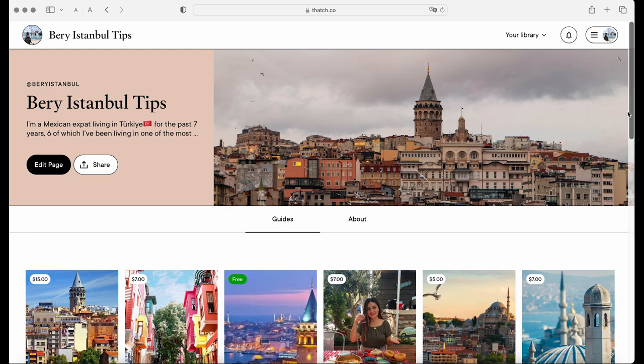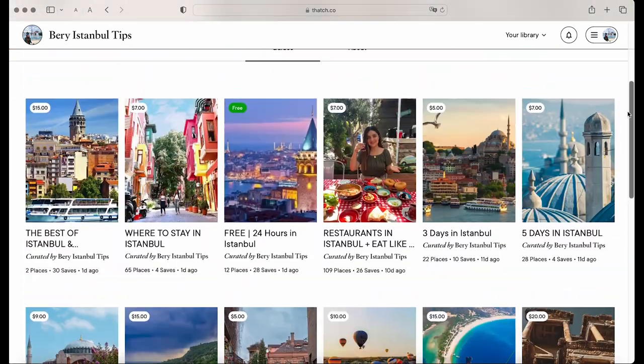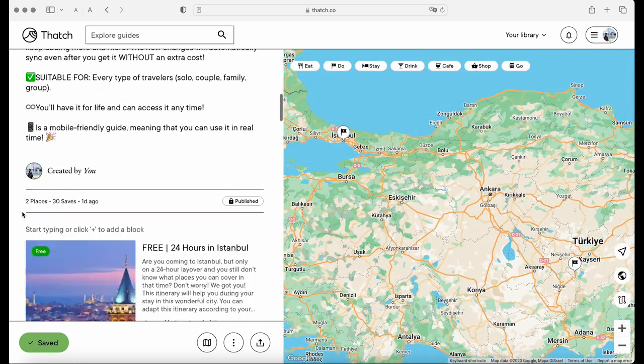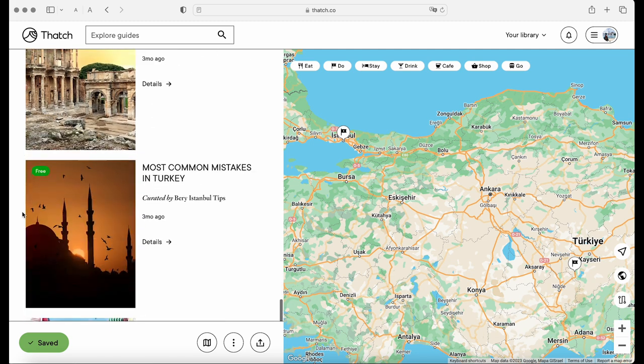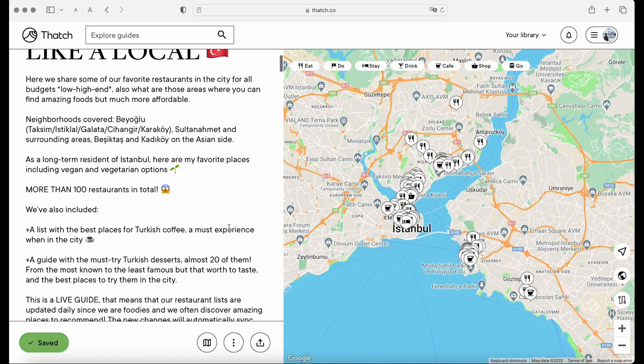But before we start, we invite you to check out our mobile-friendly guides and itineraries carefully designed on the Thatch app, where you can find more than a hundred restaurant options for all budgets, plenty of hotel recommendations in every city we recommend you visit, and much more. You can find the link in the pinned comment and description box of this video.